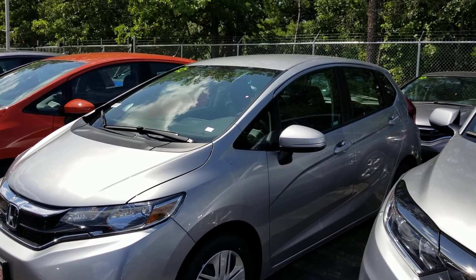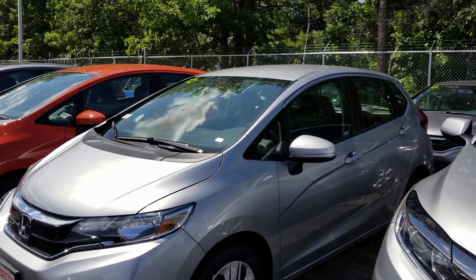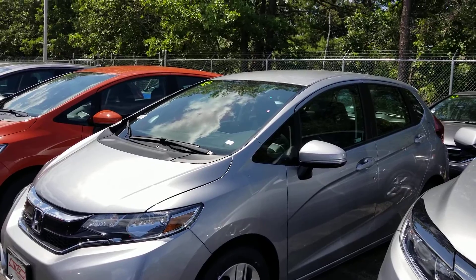Hi Linda, good afternoon. Jeff Shatney over here at AutoFair Honda in Manchester, New Hampshire. I wanted to get you a quick video today on the 2020 Honda Fit.